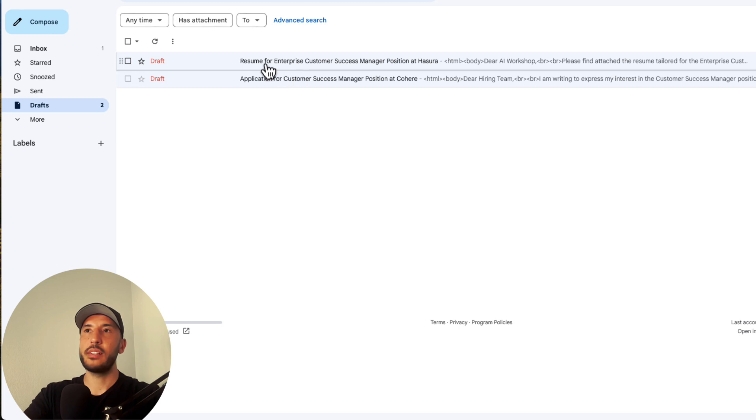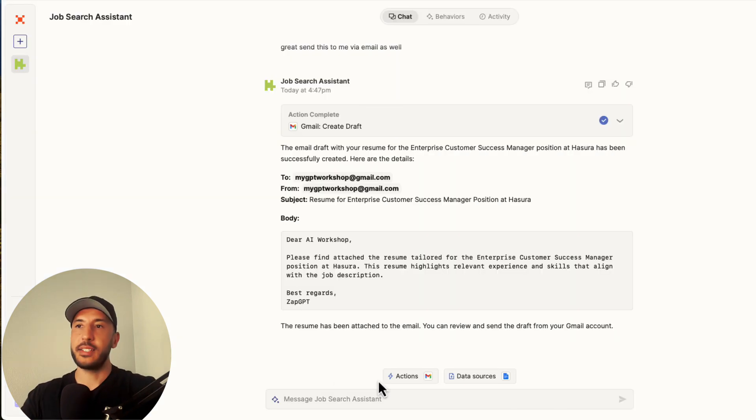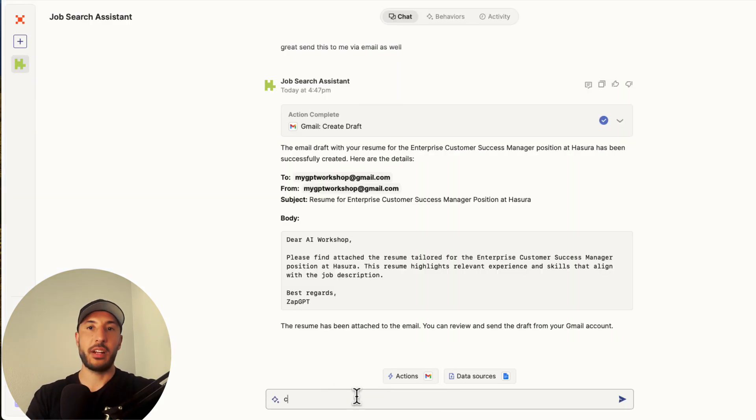Let's refresh the page and now you can see two email drafts: one for Enterprise Customer Success Manager at Hasura, and the previous one at Cohere. Same thing — you can go ahead and create a cover letter for this one as well.